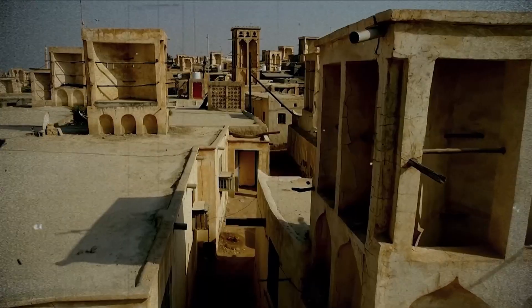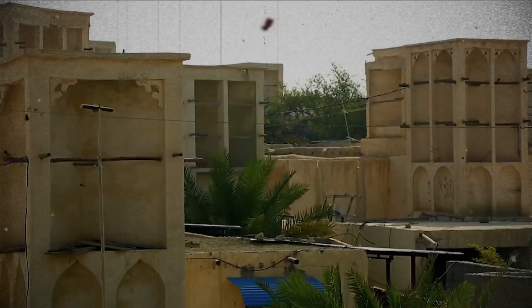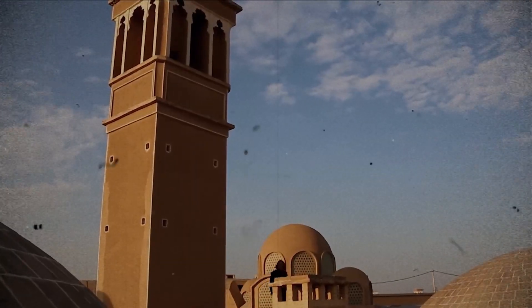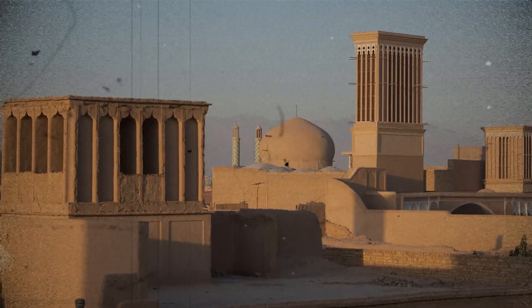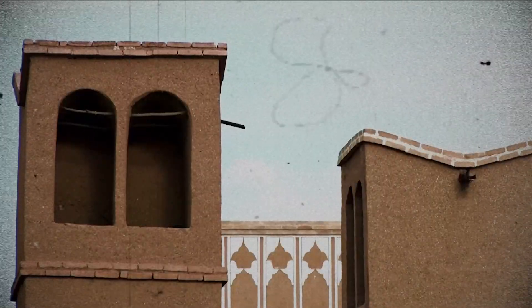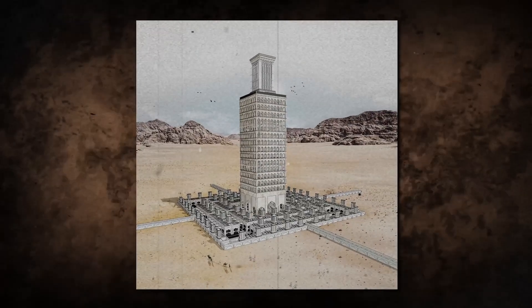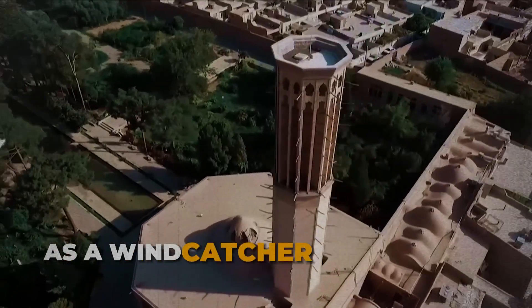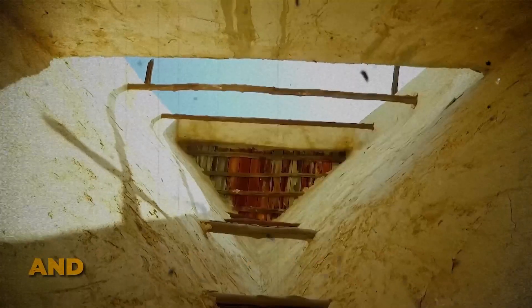Ancient Persian cooling systems were ingenious methods of keeping cool in the hot and arid climate of the Iranian plateau. One such method was the use of wind catchers, or badgir in Persian. These remarkable structures are a common sight soaring above the rooftops of Yazd, a city in central Iran home to a system of ancient engineering marvels. Wind catchers are often rectangular towers, but they also appear in circular, square, octagonal, and other ornate shapes. The openings face the prevailing wind, catching it and funneling it down to the interior below. As a wind catcher requires no electricity to power it, it is both a cost-efficient and sustainable form of cooling.